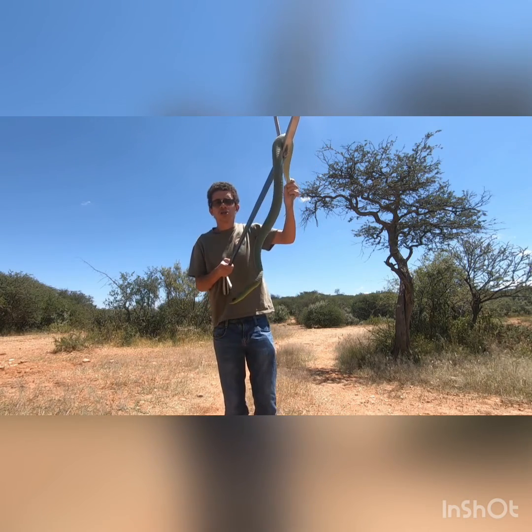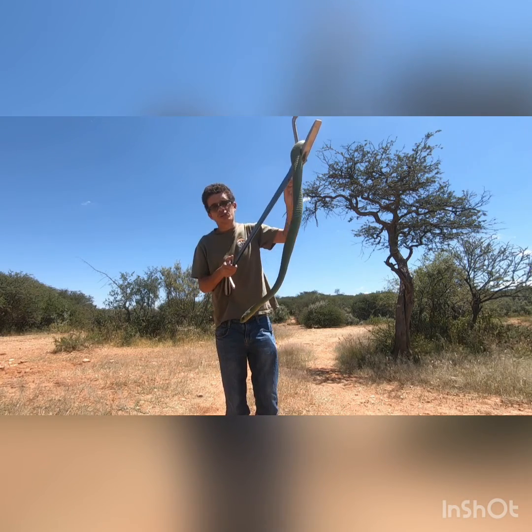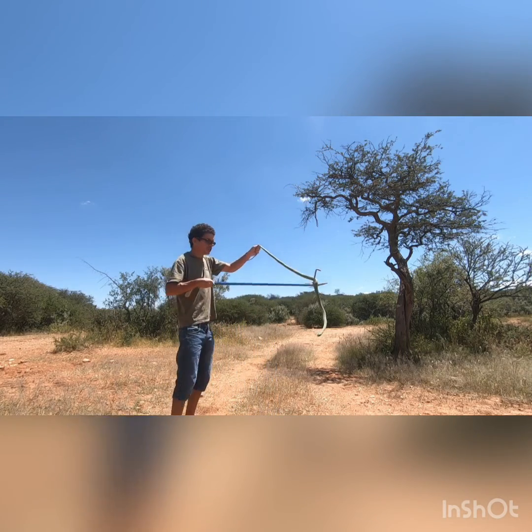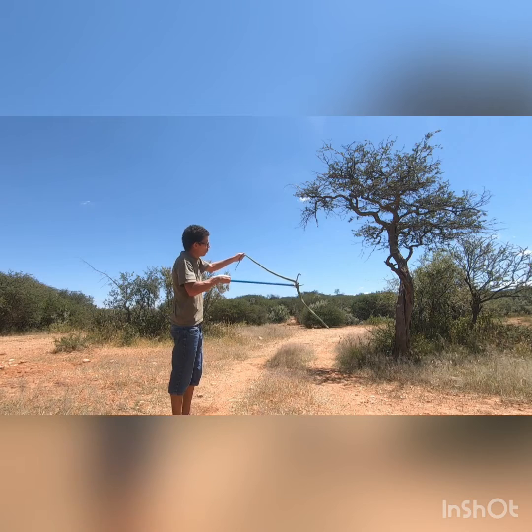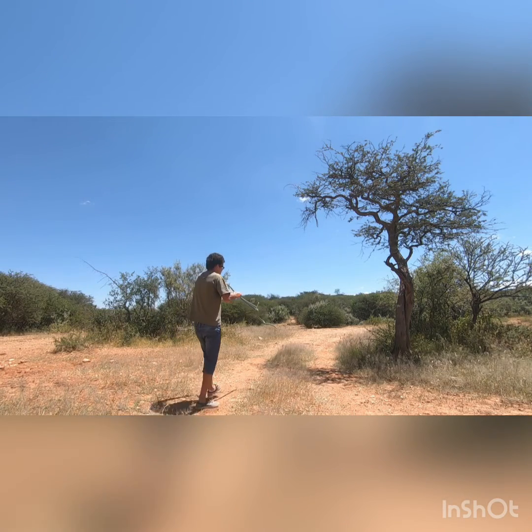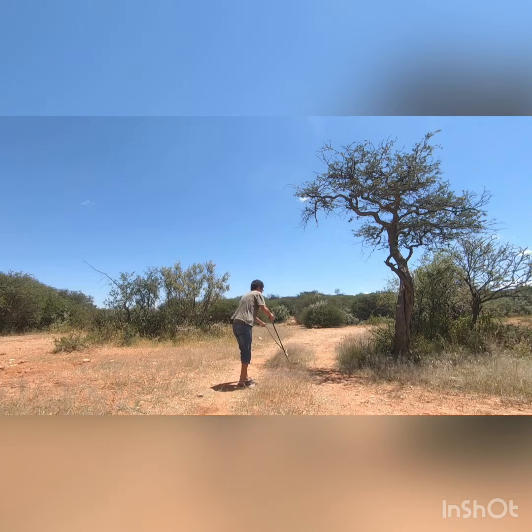Because I can see he's rearing to go, we're just going to put him down and hopefully he will just move off. You can see that this snake will not be aggressive — its interest is just to move away. There he goes.